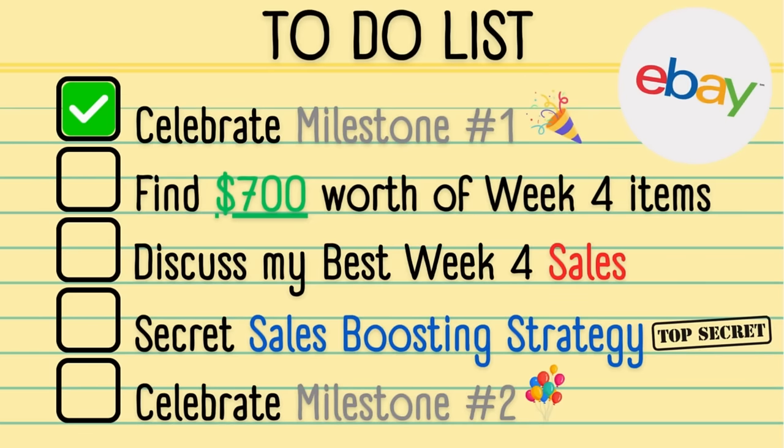In this video, you're going to watch the entirety of week four of this challenge. It's a really important week because it's the moment where you can start to implement a few things with your store on the existing stock you've been putting in. I'll show you all those little bits and pieces that help generate more sales, so stick around to the end.